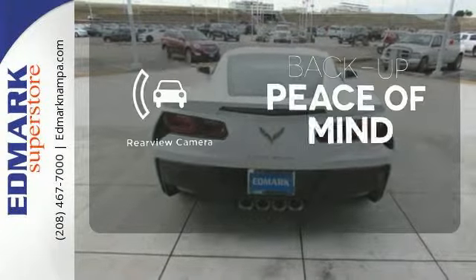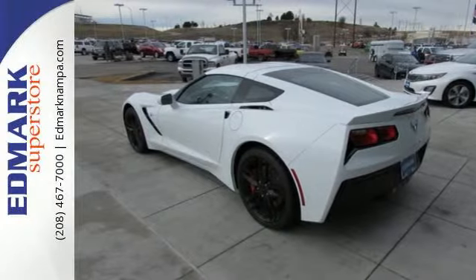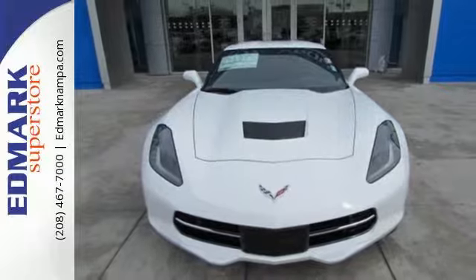Hindsight is 20-20 with the backup camera. Make your statement loud and proud. Get behind the wheel of this Corvette Stingray and start turning heads today.